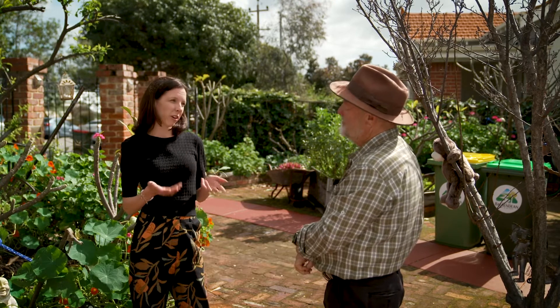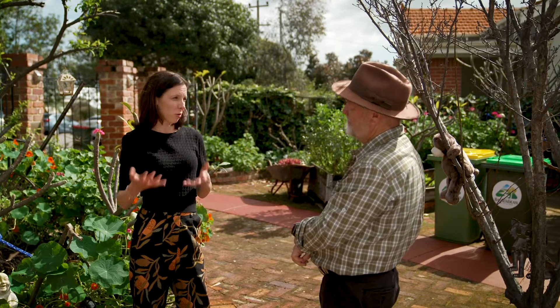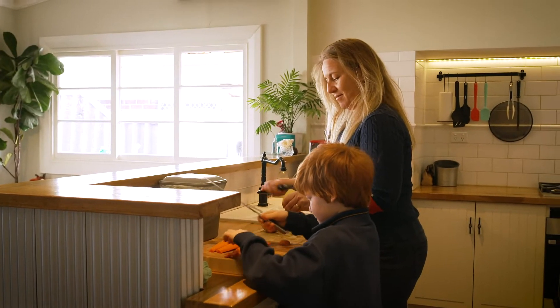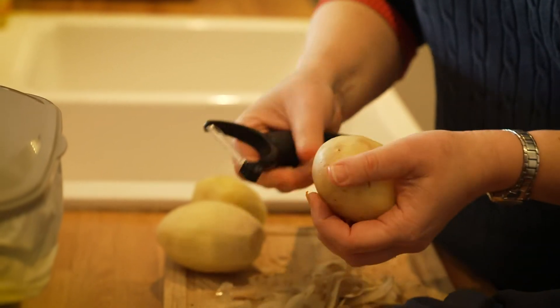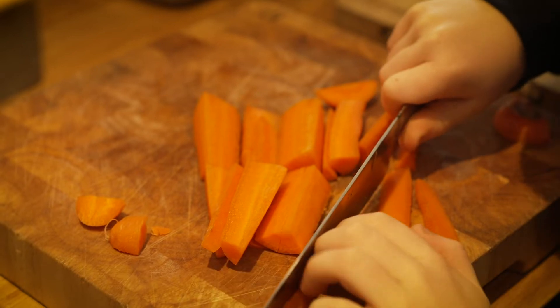Bassendean recently introduced FOGO collection. FOGO is Food Organics and Garden Organics — we're one of the early adopters, one of the first to introduce FOGO into our waste services. Food organics is basically all of your kitchen scraps: your potato, vegetable and fruit peelings, any leftover meals and spoilt food.